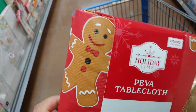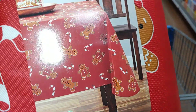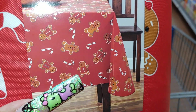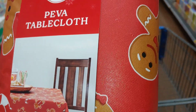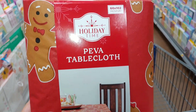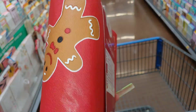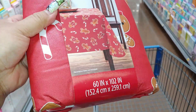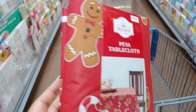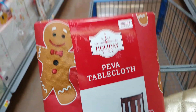And look what Mr. Handsome found me just now — they have the new tablecloths for this year. The sweet little Gigi's with candy canes and his girlfriend right there with the bow, peeking out. That is cute — it's a PEVA tablecloth from Holiday Time, 60 by 102 rectangle. Perfect for one of my tables. I think it's $7.